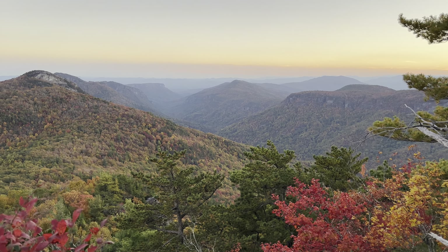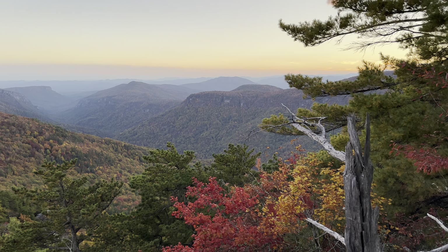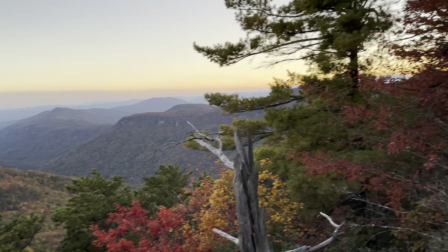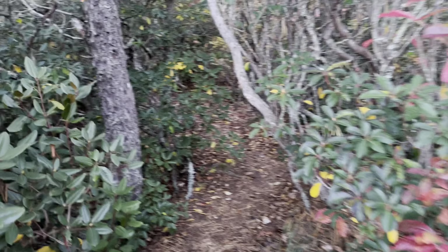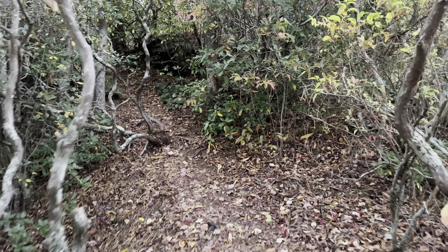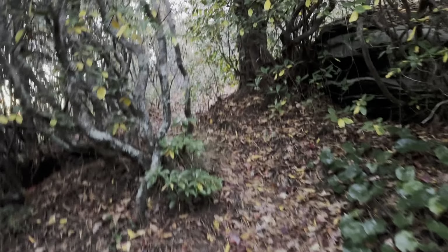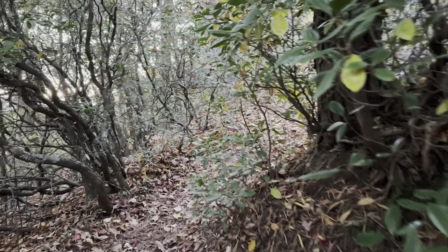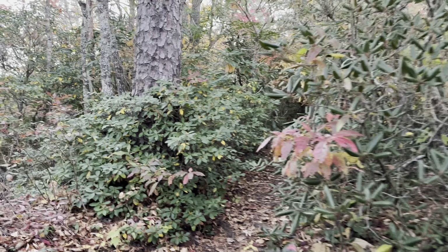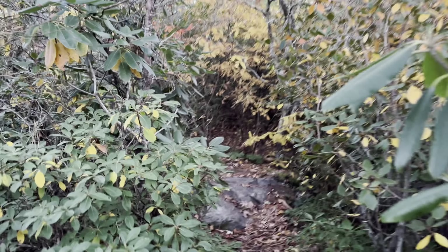All right, one final view for the day — we're turning around and going back up the trail. I highly recommend checking this hike out. I'm going to put GPS coordinates in the description of the video so you can see where I parked. The trail is directly behind the parking spots. I recommend that you download the Avenza app and add the Linwood Gorge Wilderness trail map to that app and it will get you here.